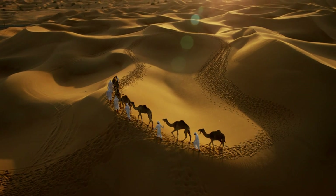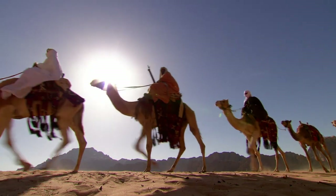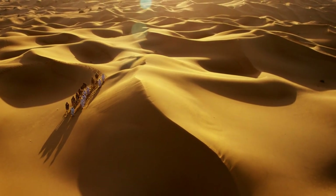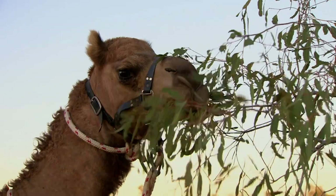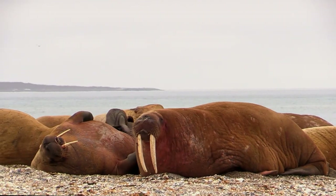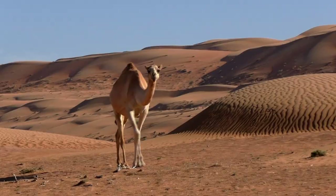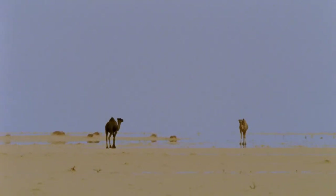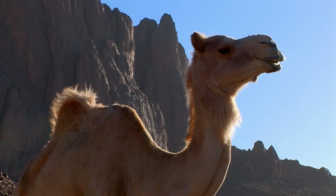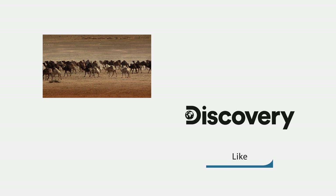So if the hump isn't a water container, what is it? It turns out that deserts aren't only light on water — they're also light on food. That means camels have to go for weeks without eating to survive in the desert, so they stock up in times of plenty and store the food in the form of fat. Most mammals, including us, keep fat under their skin all around their body. But if a camel had an insulating layer of fat all around its body, it could be dead by noon from heat exhaustion. Instead, they store fat in their hump — that way, the rest of the body can concentrate on keeping cool.